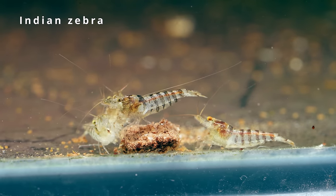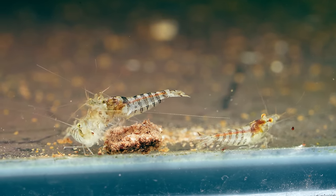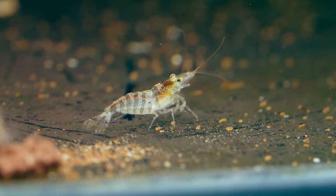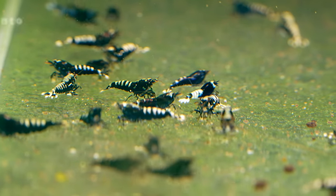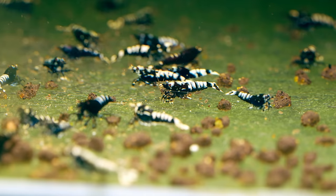Indian zebra — they don't fight for food like the rest of caridina. They will just stay down there and eat their share. They're not very active. And down here we have the black pinto with galaxy genes — born from galaxies.